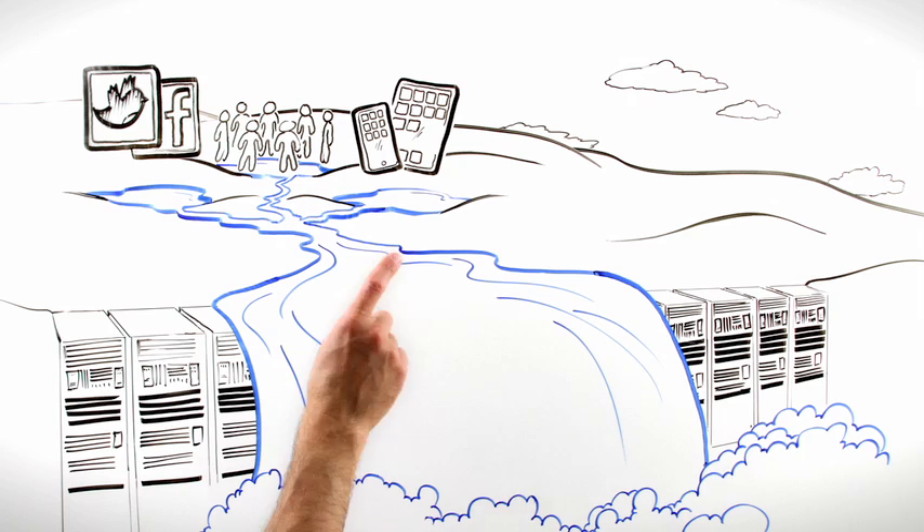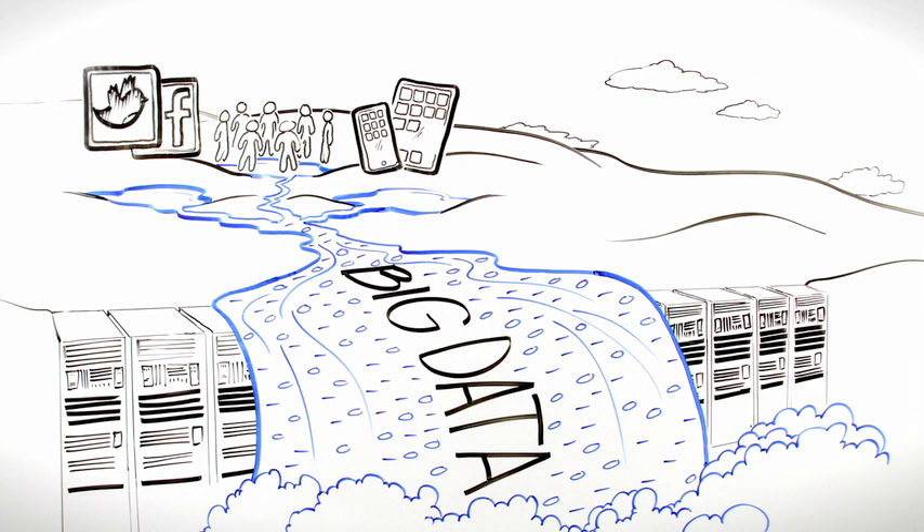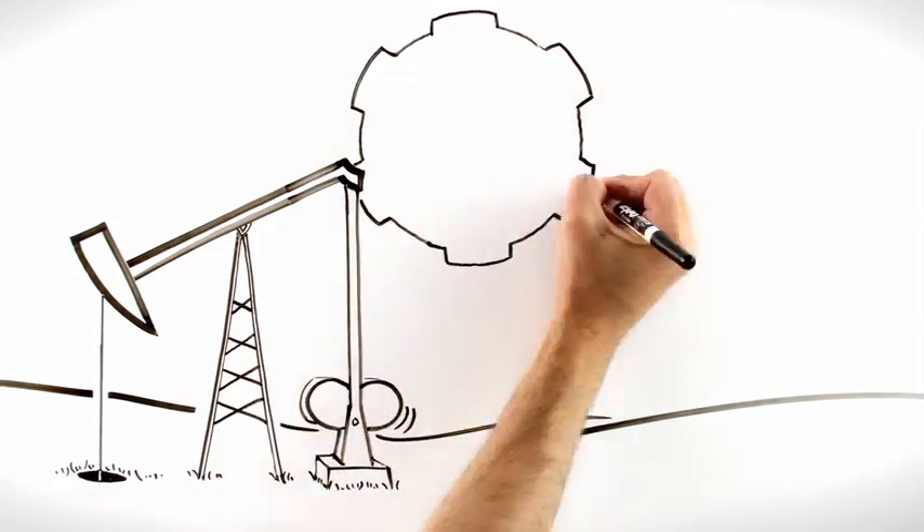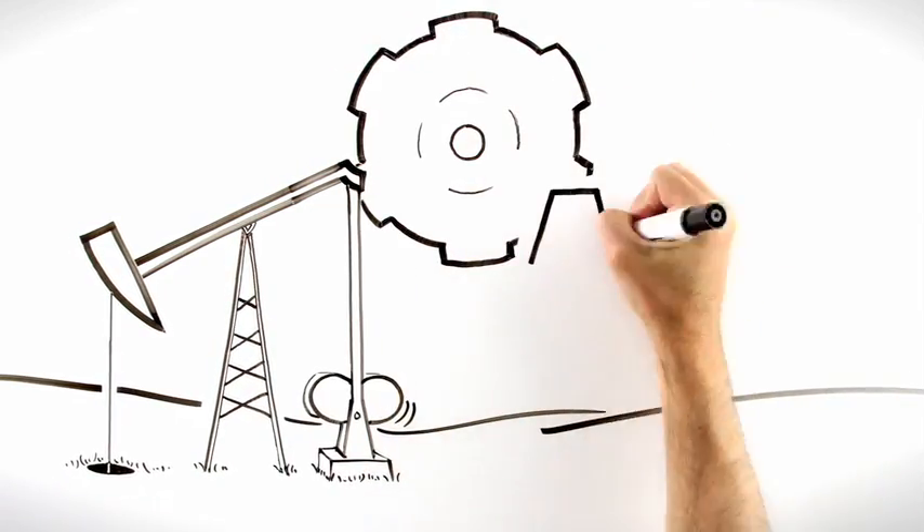This phenomenon, nowadays referred to as big data, represents a huge opportunity for organizations prepared to embrace it. But for those who fail to adapt, let's just say it's survival of the swiftest. At the center of the information revolution is data integration, and more specifically the ETL process.